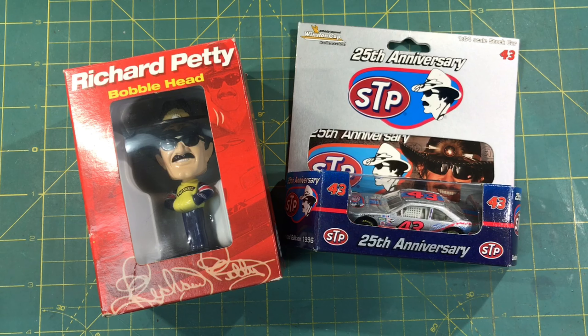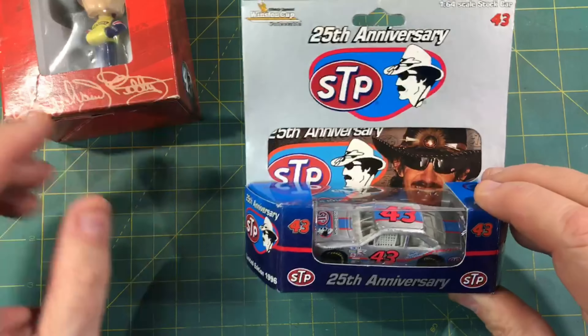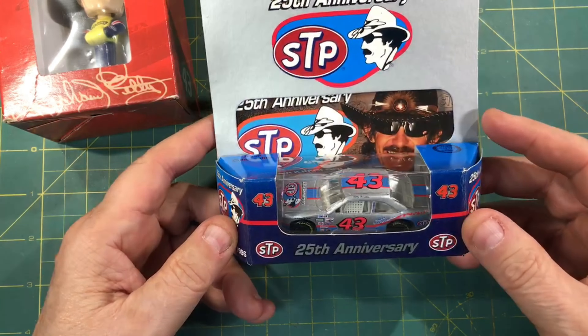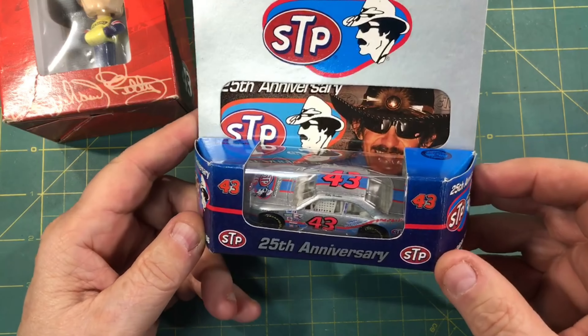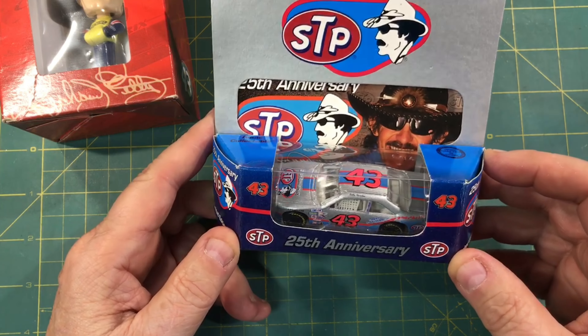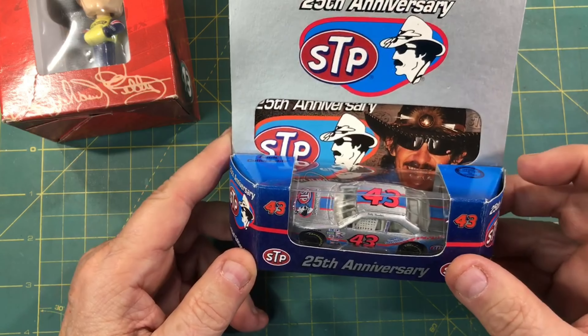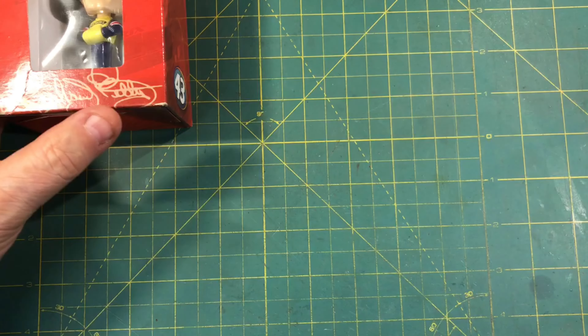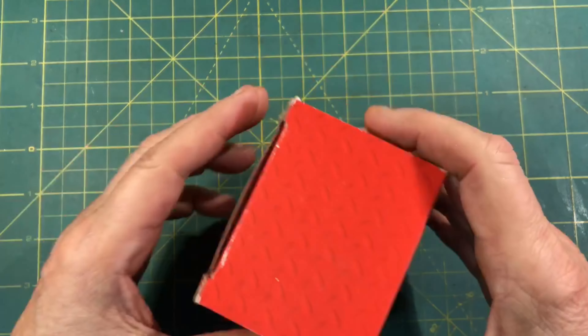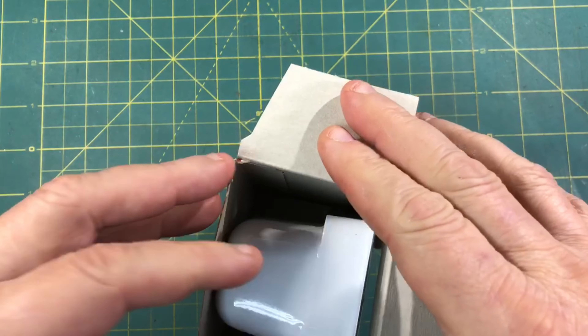I got a kick out of this. First up, he gave me a 25th STP anniversary die cast, one of the 64th scale — and buddy, this is going to go in my collection of 64th scale Petty cars. The other thing he gave me for the workbench was a Richard Petty bobblehead.